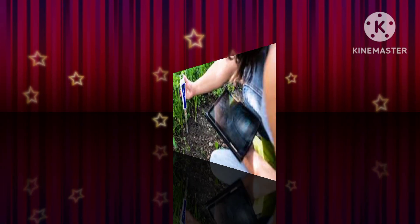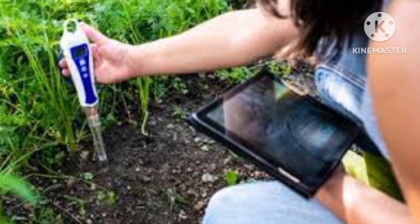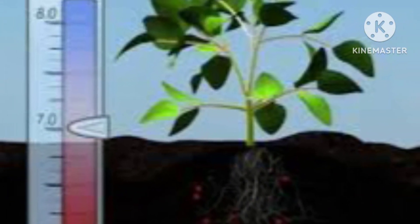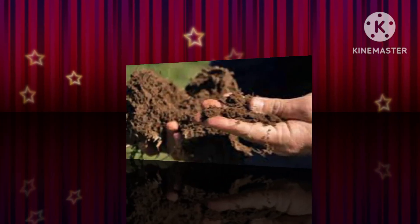Benefit 5: pH Buffering. Magnesium in Langbinite acts as a pH buffer, helping to maintain the soil pH within an optimal range for plant growth. This is particularly beneficial in soils that tend to become too acidic.